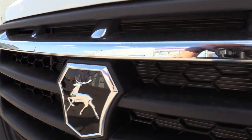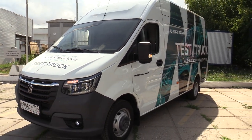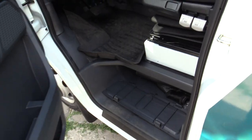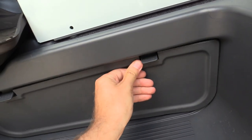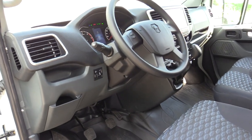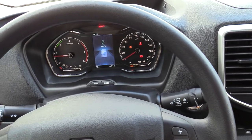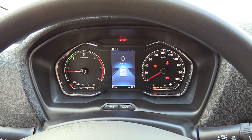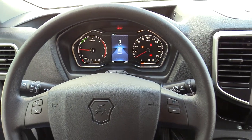A lot of chrome. Projector high beam and low beam. All righty guys, let's see what kind of noise this engine produces. Well, definitely not bad. Very torquey diesel.